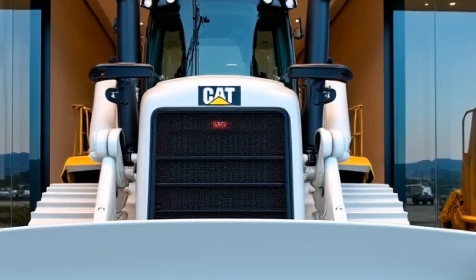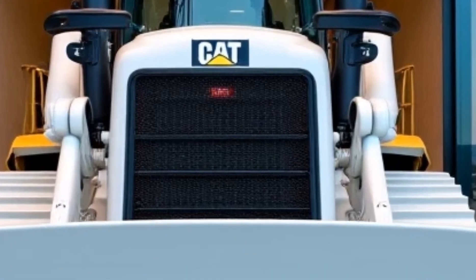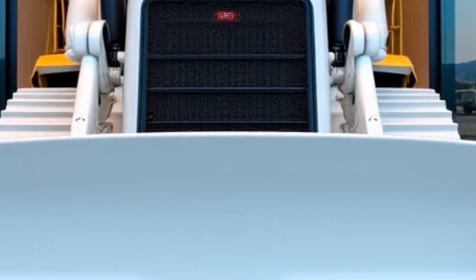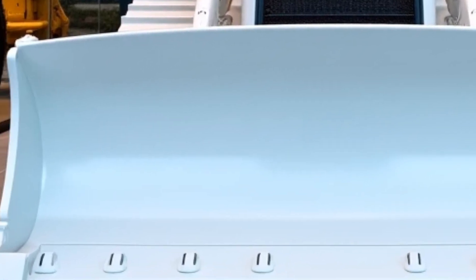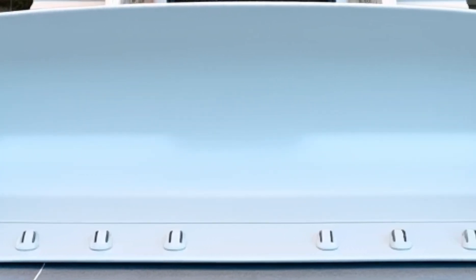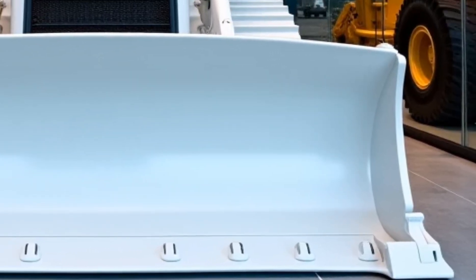The first thing you'll notice about the 2025 D7 is its aggressive stance. This dozer is built for the toughest jobs, and its redesigned frame ensures maximum durability. Caterpillar has fine-tuned the chassis and undercarriage for improved weight distribution, which means better stability and enhanced pushing power.